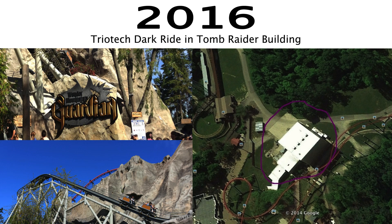For 2016, I'm predicting a Triotech Dark Ride. What makes this great is that they already have a building they can use — the old Tomb Raider, also known as the Crypt, which was a Huss Top Spin that was removed. The building is still there right by the Diamondback. All they have to do is expand the building a bit more, and you can fit a pretty sweet Triotech Dark Ride in there. Kings Island could really use one — it'd be a good fit.